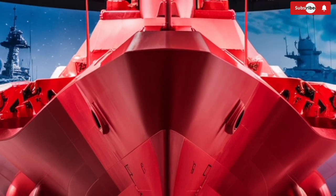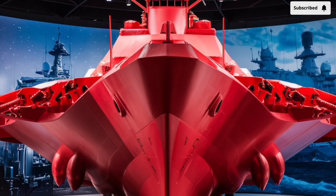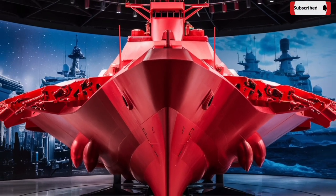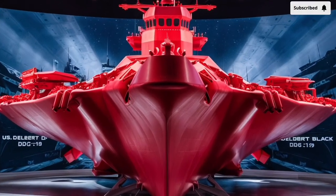What makes this destroyer truly remarkable is how it balances lethal firepower with versatility, advanced electronics, and survivability in a package that remains effective across modern naval missions.